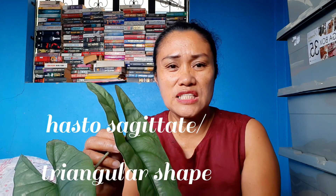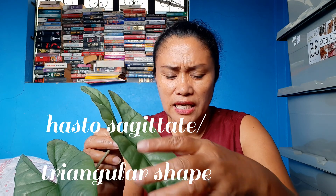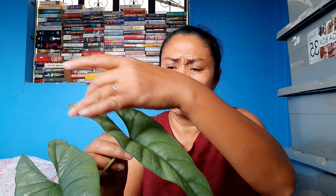What is the shape? It is sagittate — triangular, peltate. It looks like a taming, a shield. Those of us who grew up in the mountains know what a taming is. So it resembles a shield, and its margin is entire.